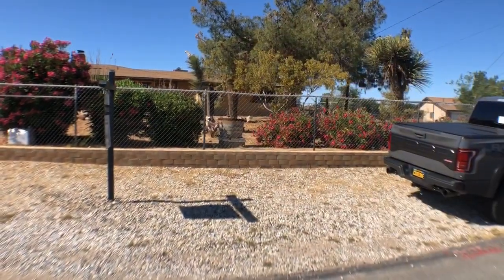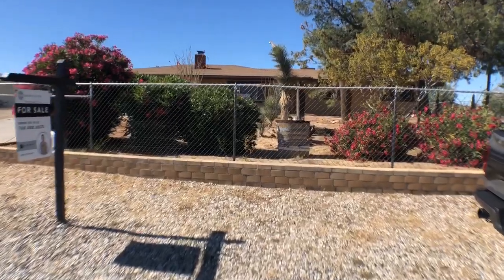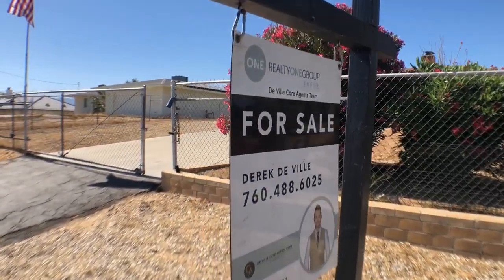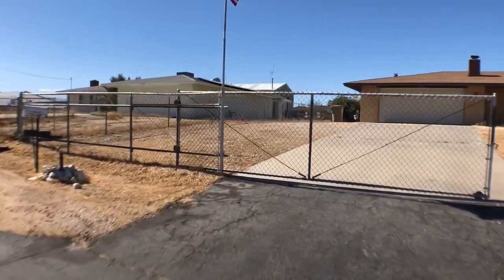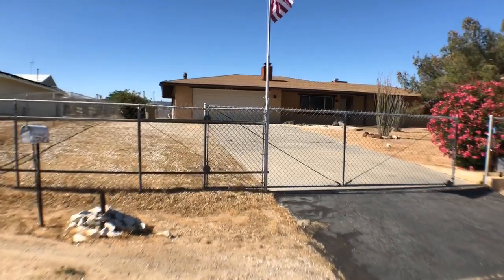Hey guys, it's your friend in real estate Derek DeVille here with the number one team in the high desert, DeVille Core Agents Team at Realty One Group Empire. I just put on the market a property I'm going to walk you through. I'm here on Donner in Hesperia and I'll put all the details below. This is 17819 Donner Street here in Hesperia.